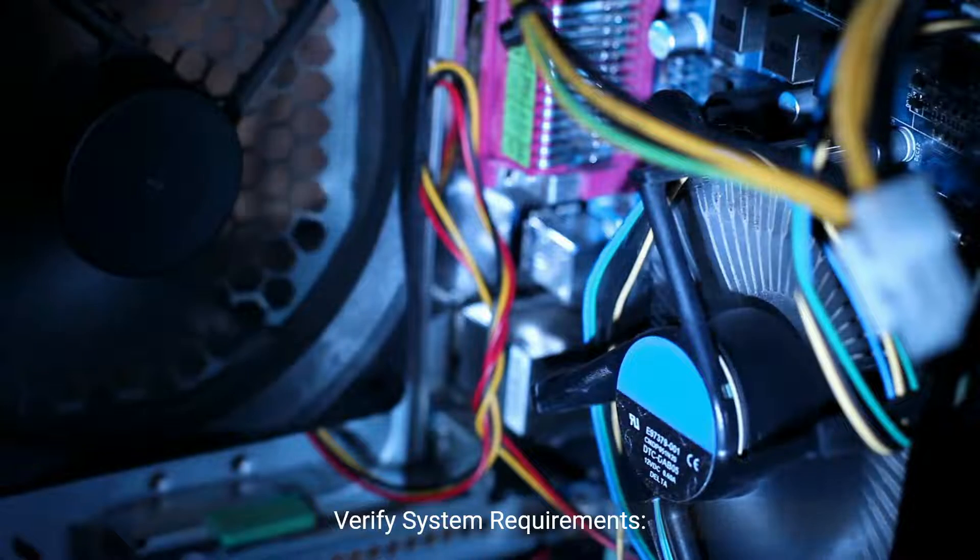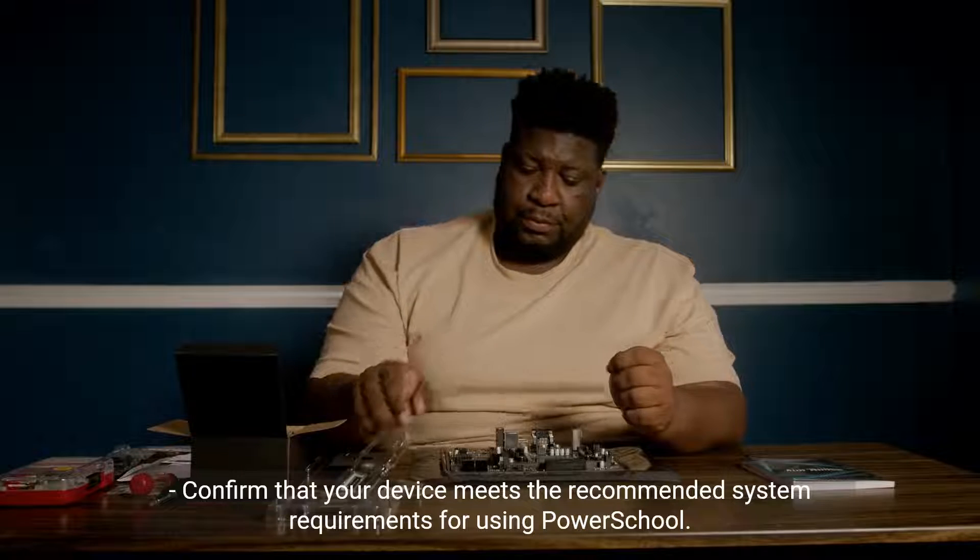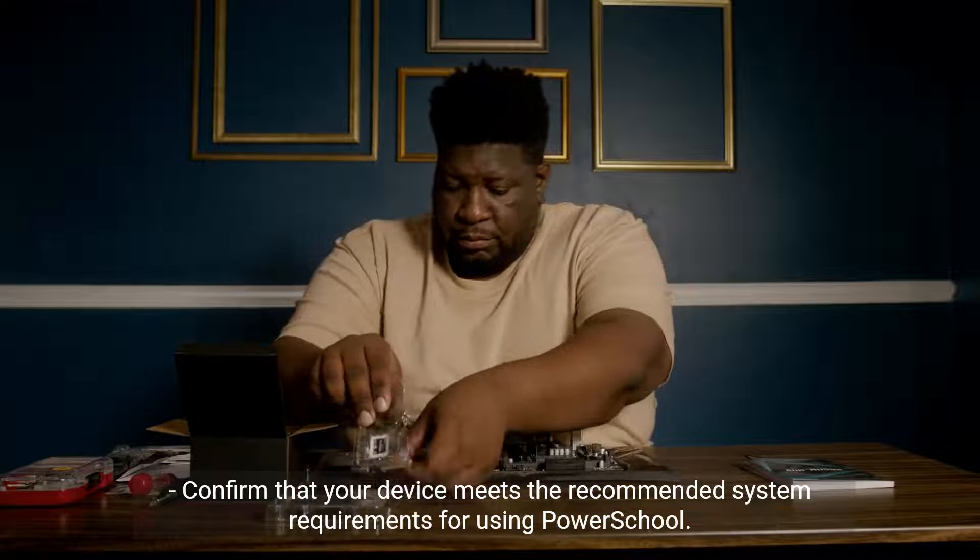Verify system requirements. Confirm that your device meets the recommended system requirements for using PowerSchool.